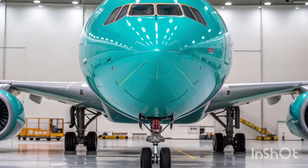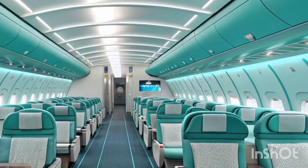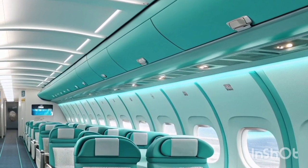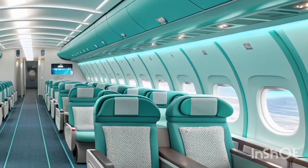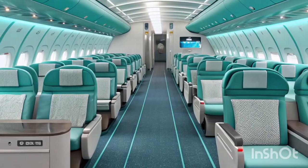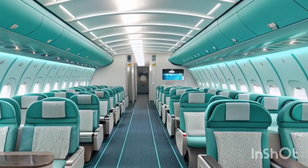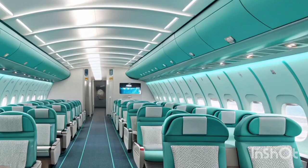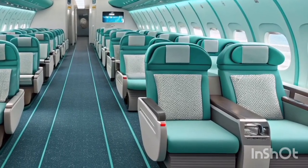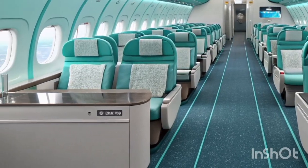Airlines continuing to use the A340-600 in 2026 often target premium leisure travelers, connecting major global cities with resort destinations. The aircraft offers a unique blend of capacity and comfort that appeals to passengers seeking a calm and spacious flying experience. Its distinct presence also contributes to a nostalgic charm that aviation enthusiasts appreciate, and its distinctive length — one of the longest airliners ever built — contributes to its impressive passenger capacity and freight capabilities.